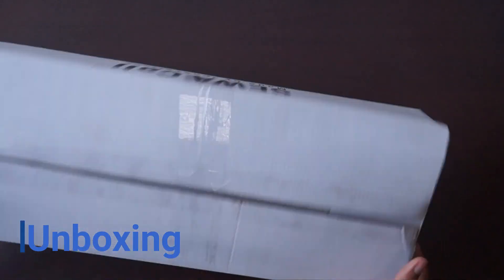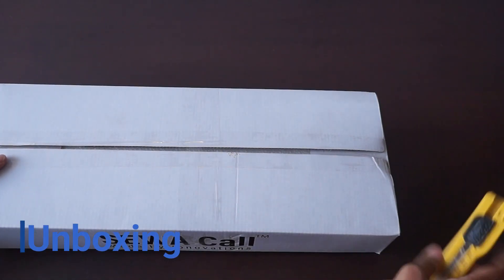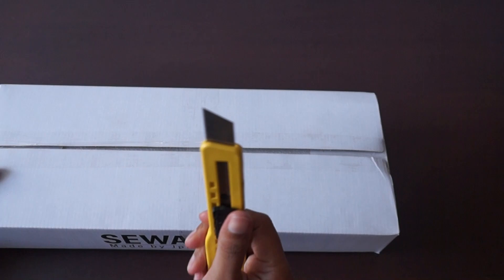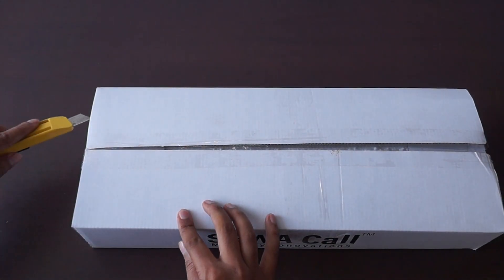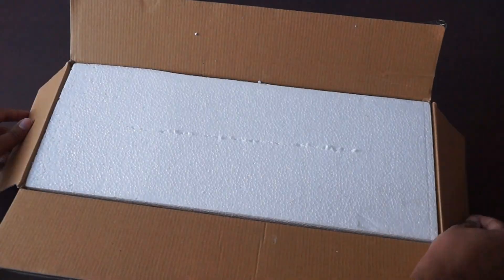Hello friends, today we will unbox the K32L display panel used in Saiva call systems. Along with unboxing, we will learn about the features of this panel and how it can be used with various systems.